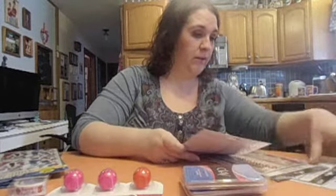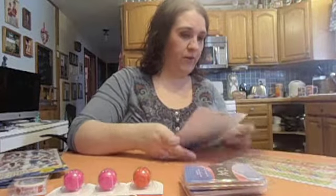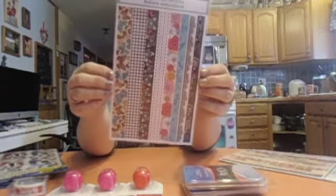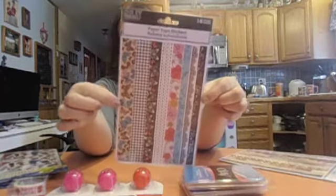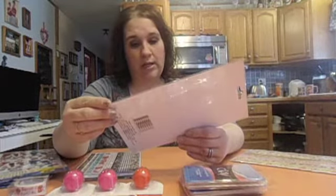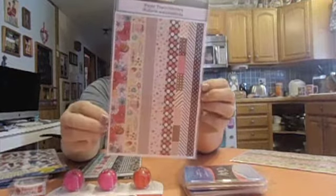I grabbed four different paper tape sticker packs — Ruban's Auto Collants, 16 count each with a few sheets of 8 per sheet. To me, it reminds me of having a strip of washi tape in a cute design. There are butterflies, flowers, pretty Paris designs — kind of like the Paris washi tape from Dollar Tree before. Another one has candy, hot chocolate, polka dots, and stripes.